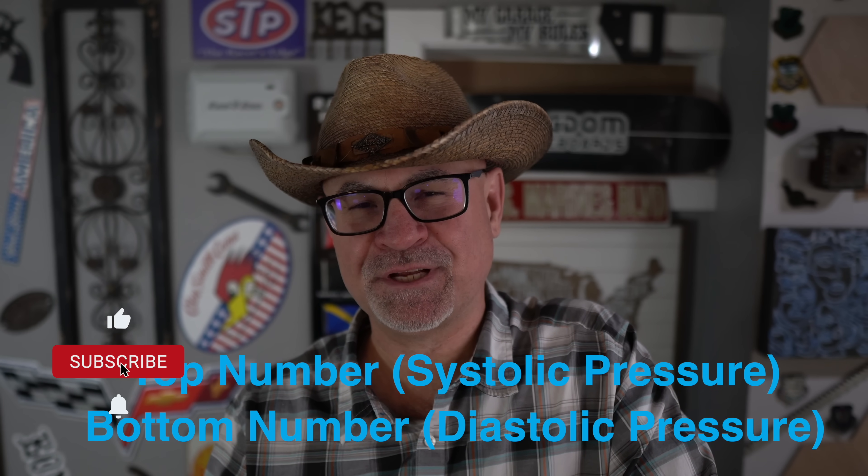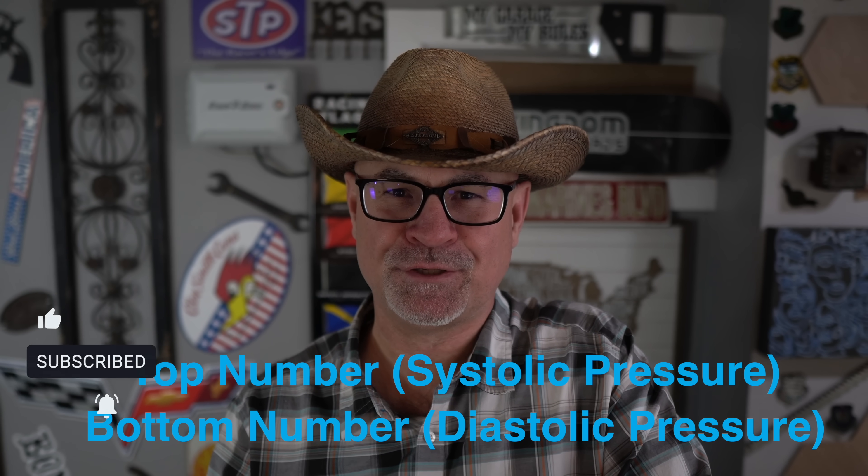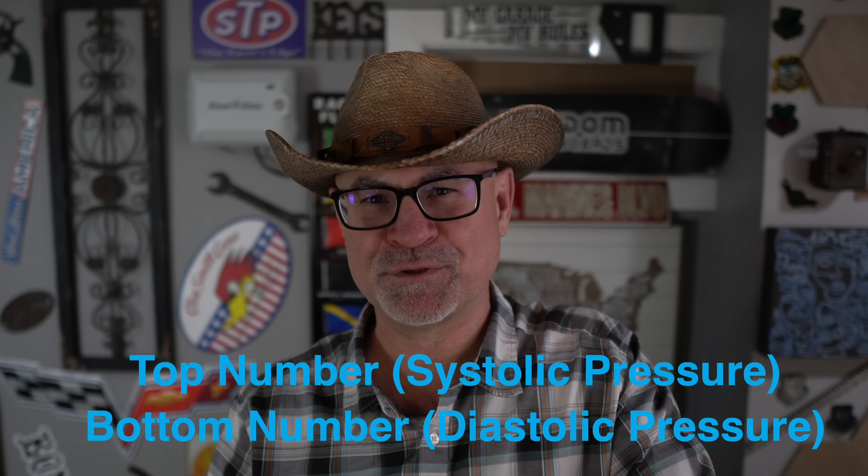The higher the symptoms, the higher the rating. The VA always uses your diastolic pressure, but in higher ratings the 40% and 60%, they also consider systolic. A 10% rating is diastolic 100–109 or systolic 160–199. A 20% rating is diastolic 110–119 or systolic 200 or higher. A 40% rating is diastolic 120–129. A 60% rating is warranted if your diastolic pressure measures 130 or higher.